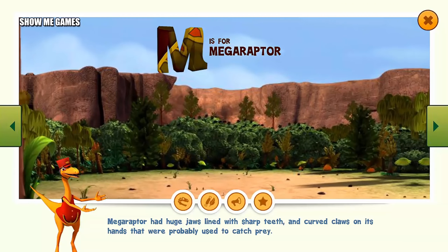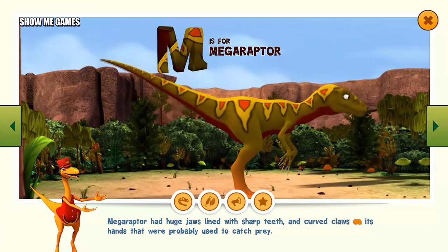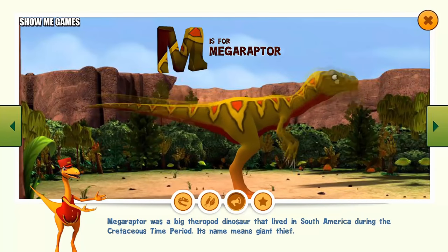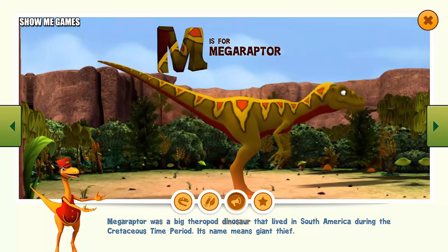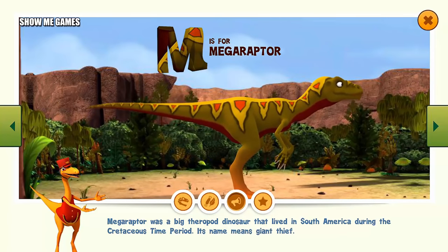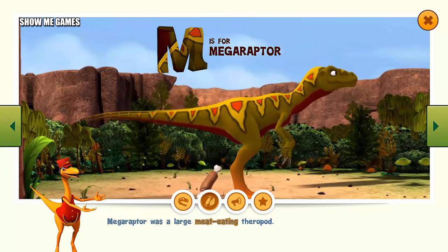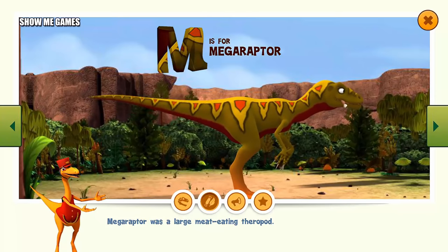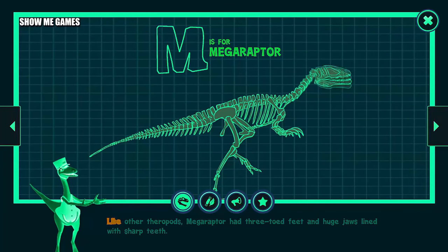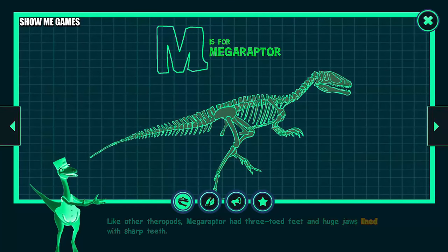Megaraptor had huge jaws lined with sharp teeth and curved claws on its hands that were probably used to catch prey. Megaraptor was a big theropod dinosaur that lived in South America during the Cretaceous time period. Its name means giant thief. Like other theropods, Megaraptor had three-toed feet and huge jaws lined with sharp teeth.